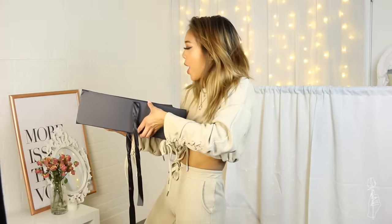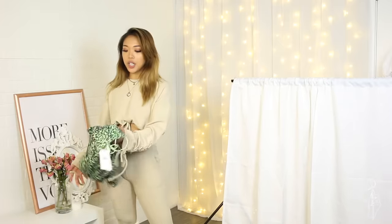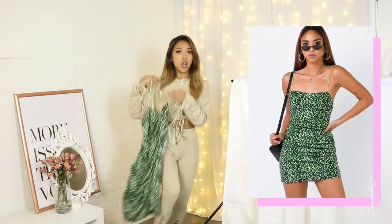I've gotten things from Princess Polly before, but it never came in this cute little box. So we're gonna start off with this Lime Green Cheetah Prince dress. I got this in a size 2 and this is $43.04.